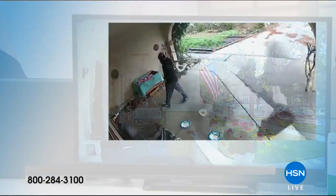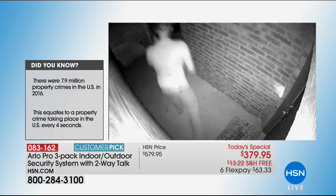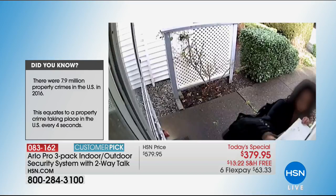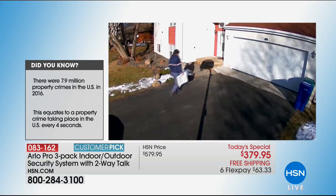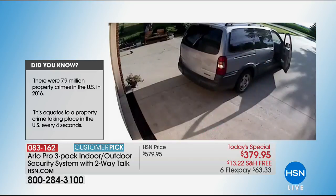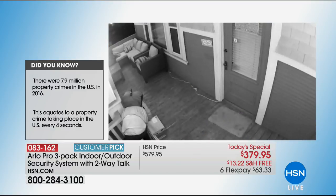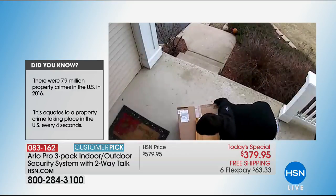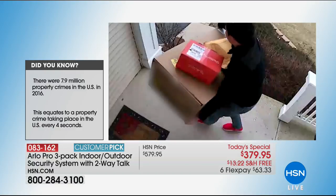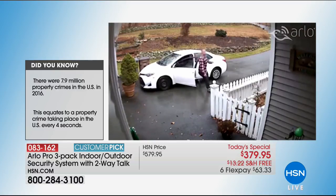These are real videos that people sent into Arlo — people stealing packages during the day and at night. The night footage uses infrared night vision. This lady stole mail and was caught; every single person was caught. You can see packages being tossed by delivery people. The black and white is the night vision. Crystal clear video with audio — you can hear what's going on, even conversations between two people working together.